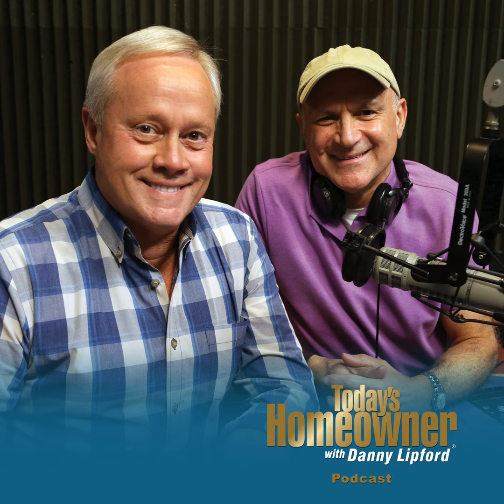Well, that's great guys — really appreciate the advice. Our pleasure, Jay. Good luck with that — get out there and get pumped up. Shake off some of that pandemic weight. You got it, man. Thanks, Danny. Thanks, Joe.